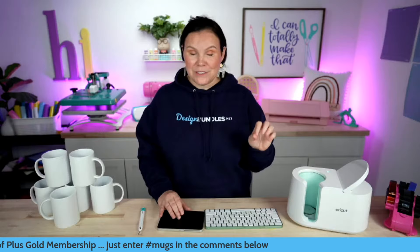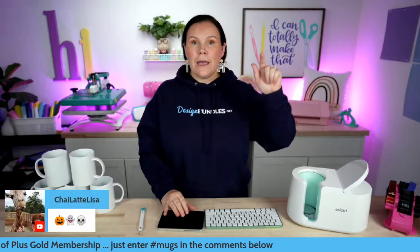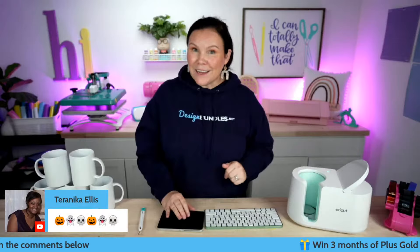Our designs come with a commercial license, so you can make your products and sell them as well. For the next giveaway, we're going to give away three months of our Gold Plus membership — all you have to do is use hashtag mugs. If you are a Gold Plus member, you're getting these for 85 cents because you get 15% off all purchases — including bundles and marketplace. Bronze or silver members get 10%, so these will be 90 cents each. It is not too late to sign up for our plus membership.